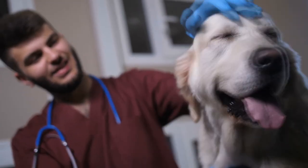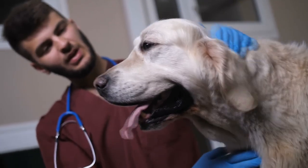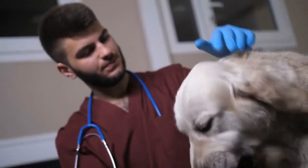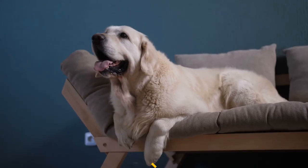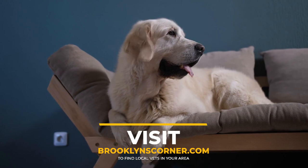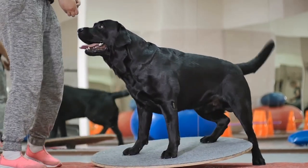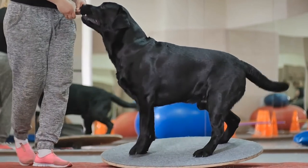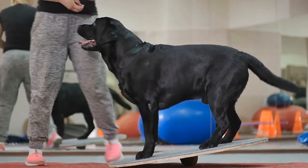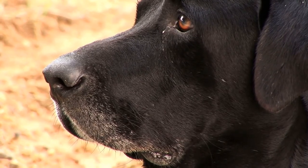If your pup does experience any ailments or symptoms referenced within this video, we highly recommend seeking advice from your local professionals. Did you know you can now visit brooklinscorner.com to find local vets in your area? On average, Labrador Retrievers measure between 21 to 24 inches at the shoulder and weigh between 55 to 80 pounds. Their lifespan is between approximately 10 to 12 years.